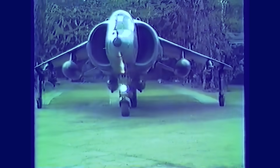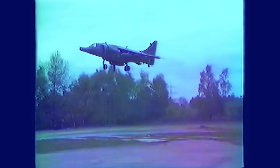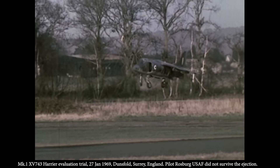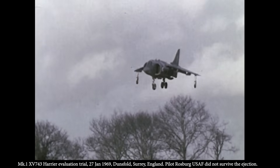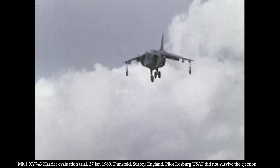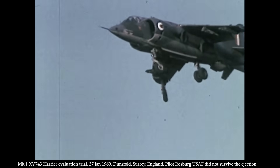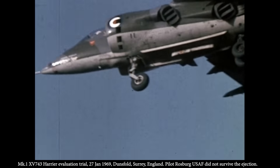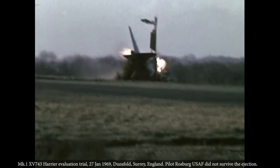Flying the Harrier was no easy task. Pilots had to manually coordinate throttle, nozzle angle, and control inputs during hover and transition. There was no fly-by-wire, no computer stabilization. As a result, the Harrier had a steep learning curve, and the RAF lost over 40 aircraft in its early years, many due to pilot error in hover or low-speed regimes. Nonetheless, a dedicated team of Harrier pilots emerged, trained to master this radically different flight profile.